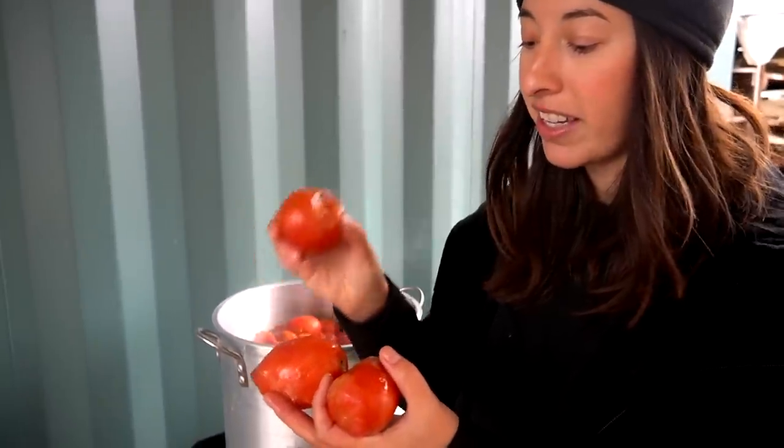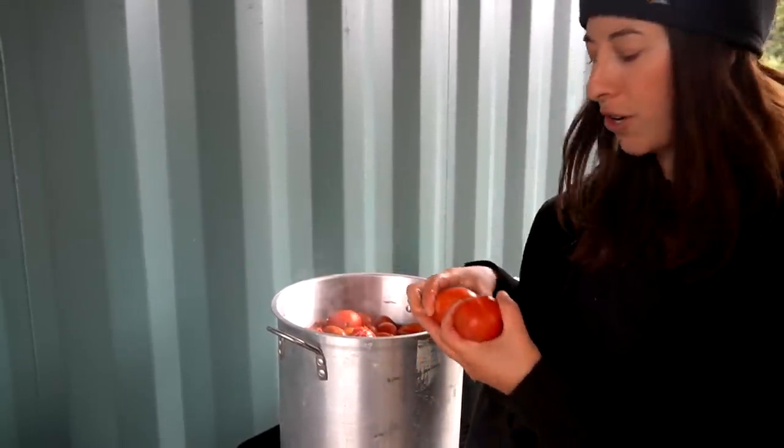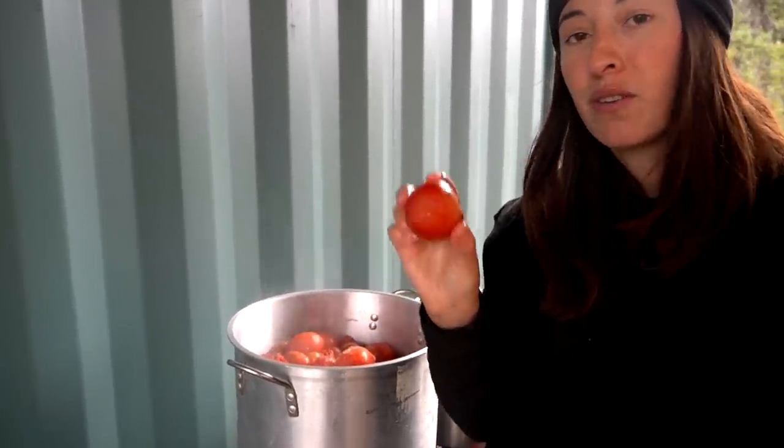I forgot to show you the sound that these make when they're frozen — I think it's pretty funny. They're like as hard as a rock. Part of me thinks that a tomato should probably never be frozen, but it's just what we have to do. I actually started nibbling on this one and it is quite good — it reminds me of a tomato popsicle.